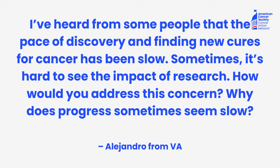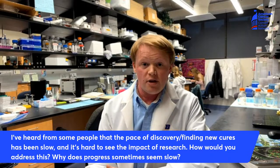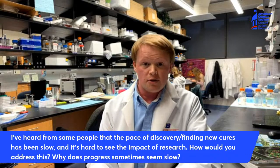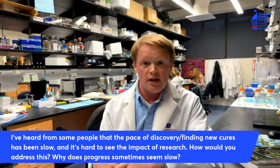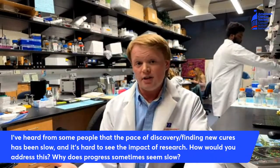Next question is from Alejandro in Virginia. He asks: I've heard some people say that the pace of discovery and finding new cures for cancer has been slow — sometimes it's hard to see the impact of research — so how would you address this concern and why does progress sometimes seem slow? Progress is definitely slower than people might be used to compared to other areas, and the truth is that it's because it's really complicated. Research is done in a very strict environment — you want to try to remove as many variables as possible to make sure that you're seeing the effect you're trying to see clearly. Then you have to share that result with the rest of the community. We call that peer review: when you publish a journal article it gets peer reviewed by other experts in the field and they decide if your research has merit. That can be a very long process, and a lot of important research is happening in many different fields.